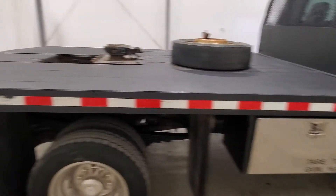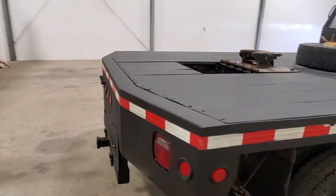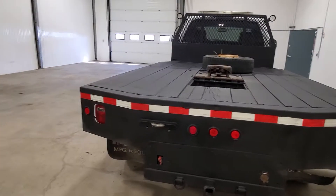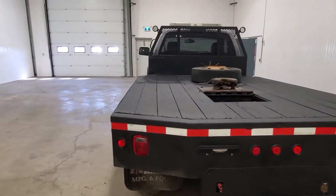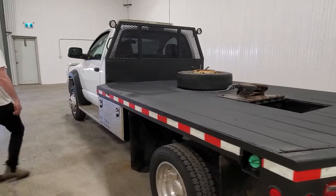Toolboxes on both sides. There is a 5th wheel hitch as well as a standard bumper hitch. 11 foot deck length by 8 feet wide. There's rear-mounted door connects as well as an LED bar on top.